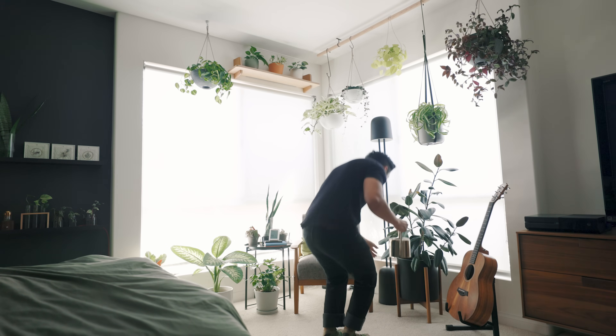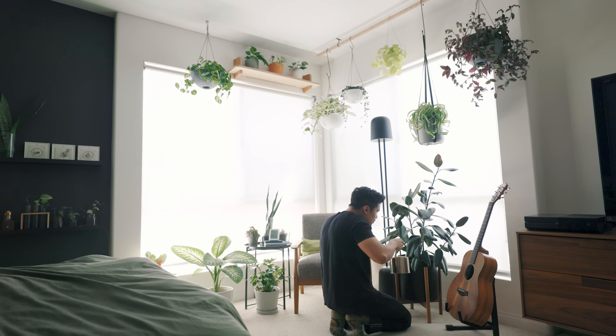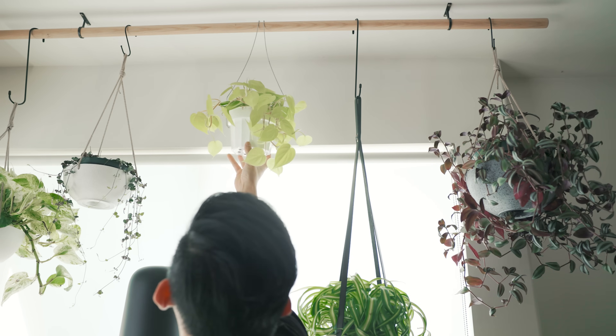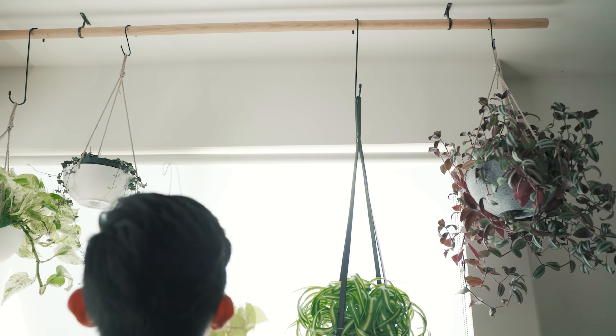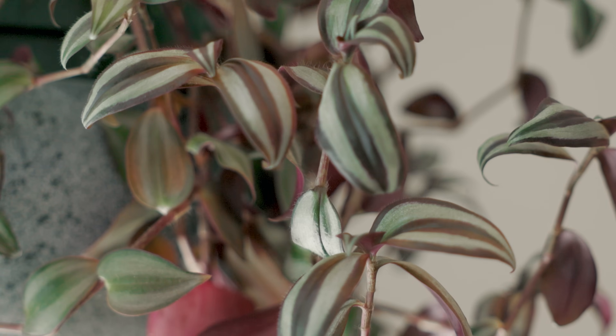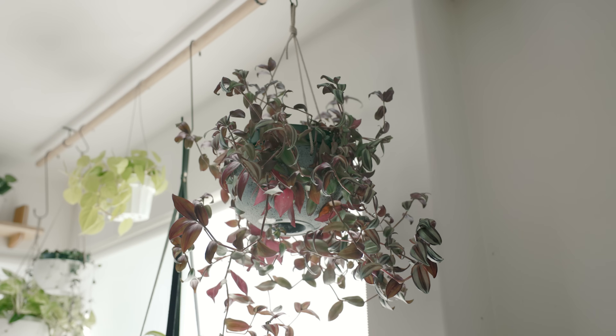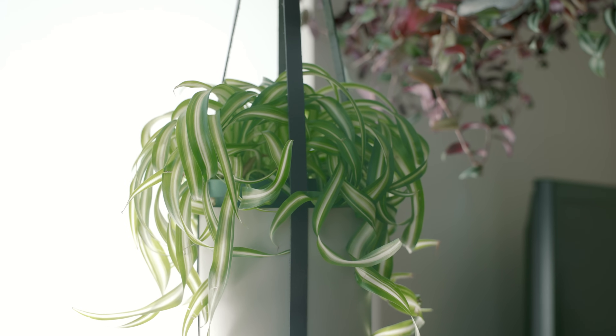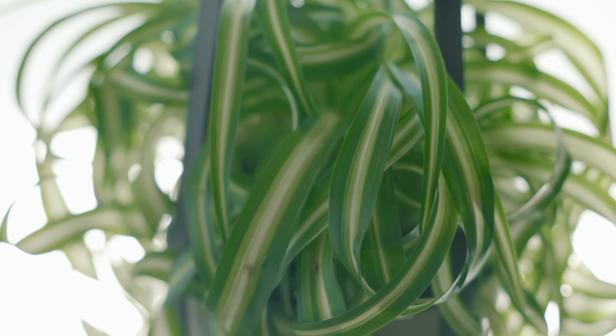Moving over to my bedroom, another area I've been adding more plants to, this part of the house gets the most amount of light in it, coming from two huge southwest facing windows. To make space, I installed another hanging rod into the ceiling. On it, I have a large purple spiderwort plant, which has grown so quickly and has just taken over this pot. Next is this bonnie spider plant, which has these fun curly leaves on it.